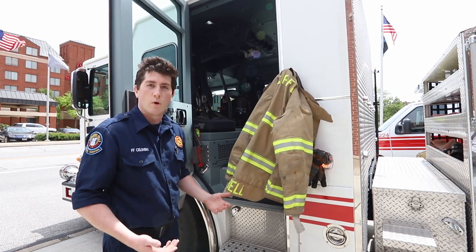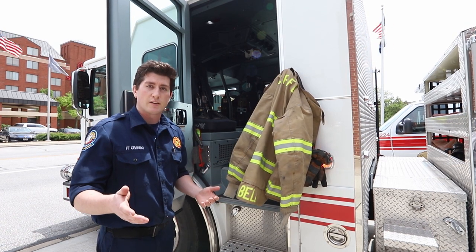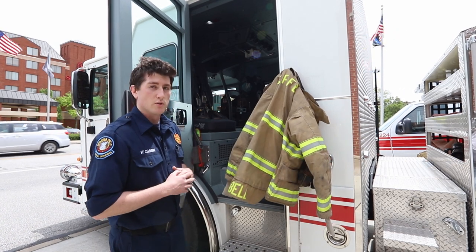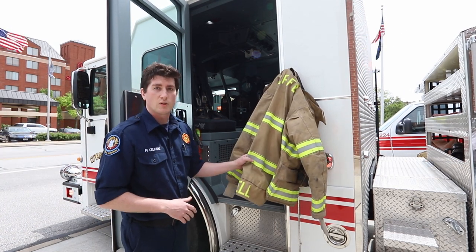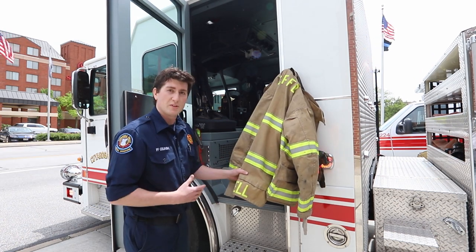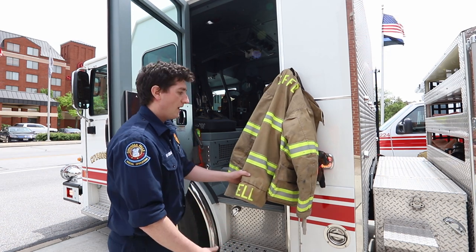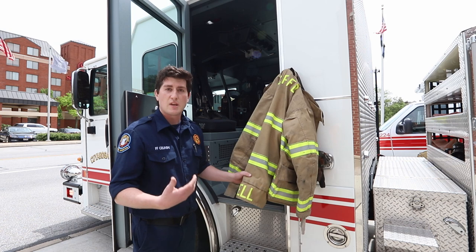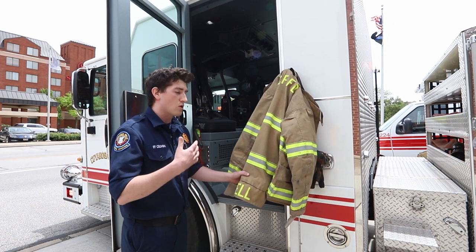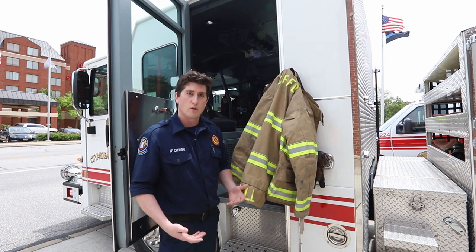When we go on emergency calls, not only do we want to make sure you are protected, but we want to make sure we stay protected too. When we go on fire calls we use what we call protective equipment, or PPE, to make sure we stay safe. Right here I've got a set of what we call turnout gear that we dress in to help protect us from heat, smoke, fire — anything that could hurt us in a fire. It's just like regular clothes, but thicker.